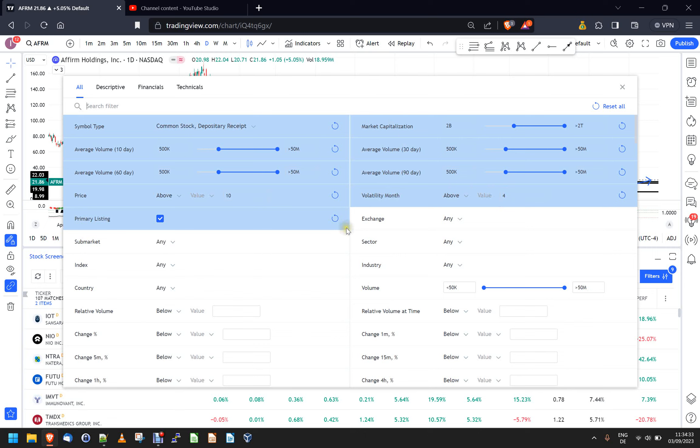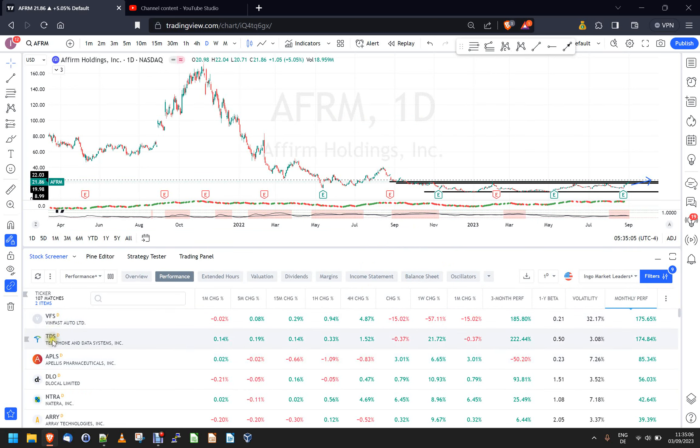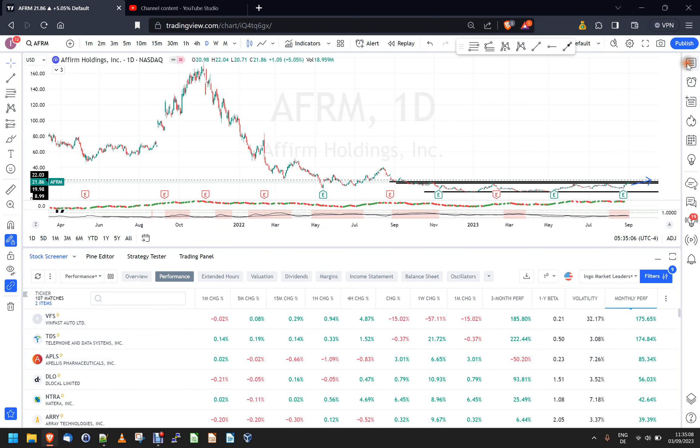You can take a screenshot of this filter and adjust your scanner on TradingView the same way. You basically get at least half a million shares traded every day over various time periods, market cap at least two billion, price above $10, and then volatility at least 4% on the month. Now you can sort by the monthly performance column and get names like VFS, TDS, APLS and so on, which are the ones up at least 25%. For three months, you switch to three-month performance and get Kavana, TDS, VFS, XPath, and so on.